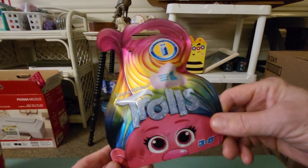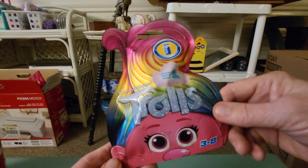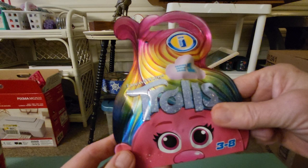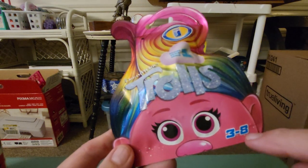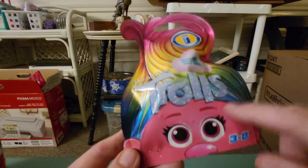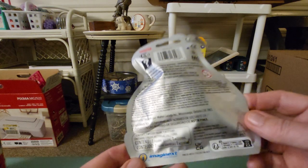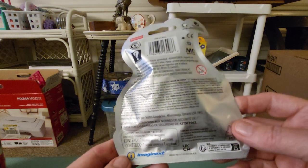Hey everybody, this is Sandy with Cartoons and Disney and today I'm going to open a DreamWorks Trolls Blind Bag Mystery Surprise Figurine. It's not the movie Band Together Trolls, it's Fisher Price. I've got a few of these and I love them. That's why I'm opening another one.